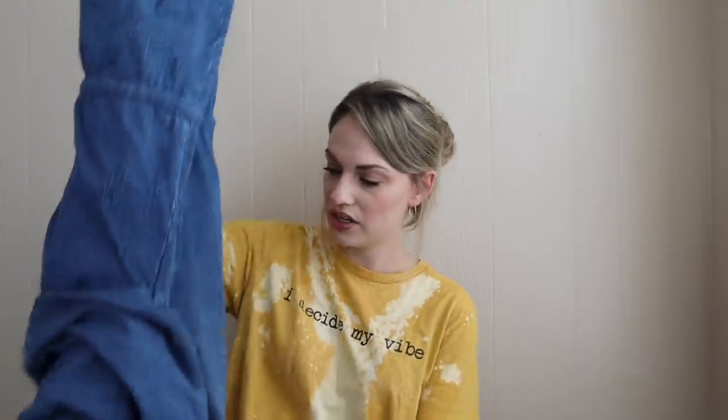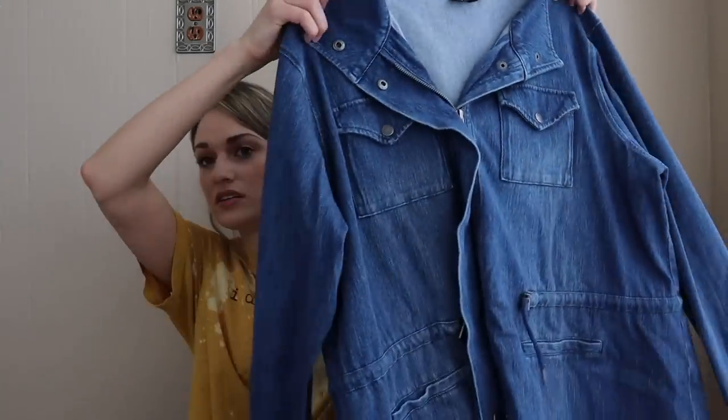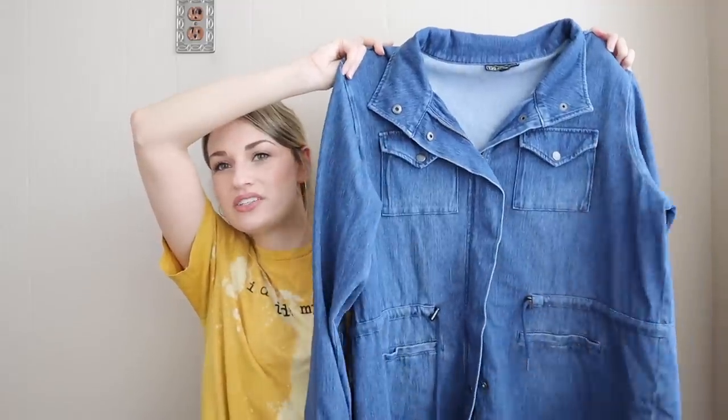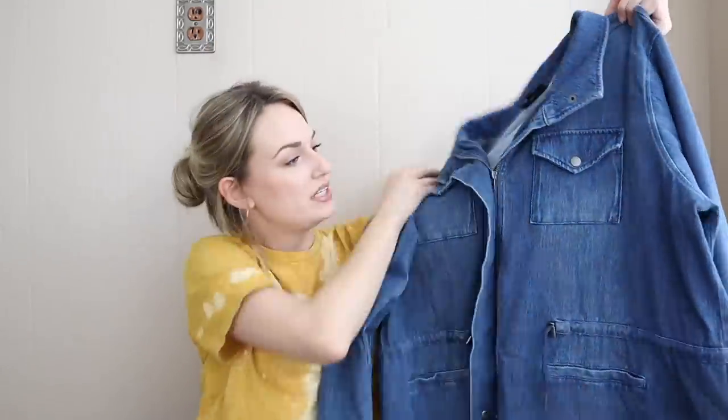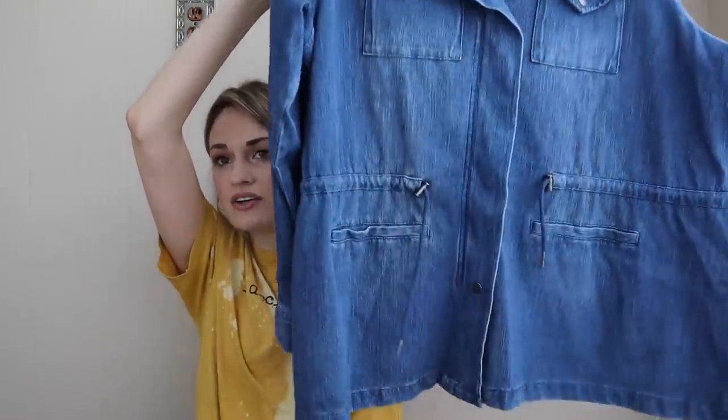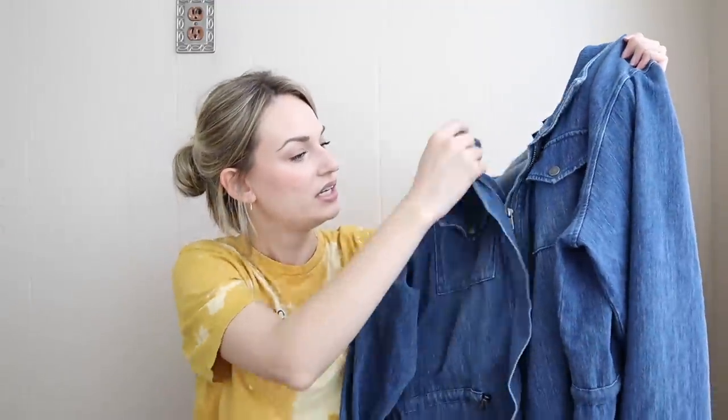Next I got this because it was a size 1X. I thought it would be a nice summer or warmer weather layer — it's a little bit heavier, but good for transitional weather. You could even wear this going into fall. It's a utility denim jacket, which you don't see every day. Really cute style — drawstring waist, lots of pockets, zips as well as snaps closed. With it being a 1X in excellent condition, I had to grab it.